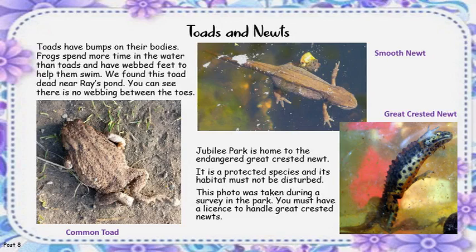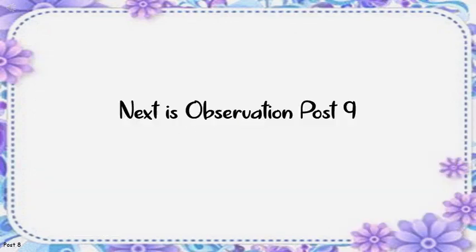Jubilee Park is home to the endangered Great Crested Newt. It is a protected species and its habitat must not be disturbed. A photo was taken during a survey in the park. You must have a licence to handle Great Crested Newts. Next is Observation Post 9.